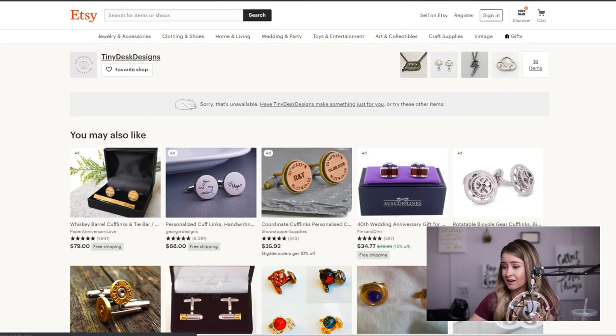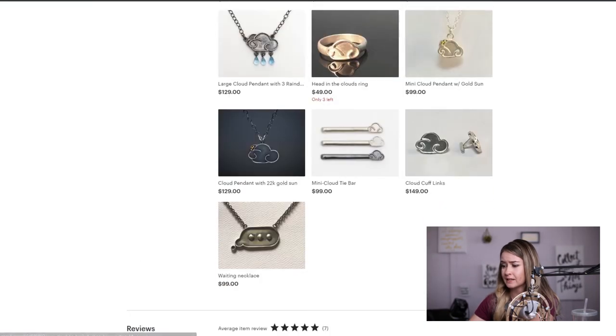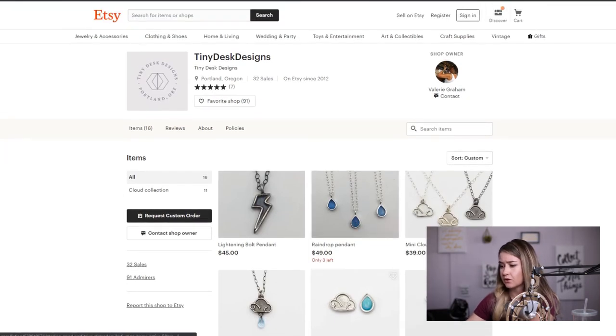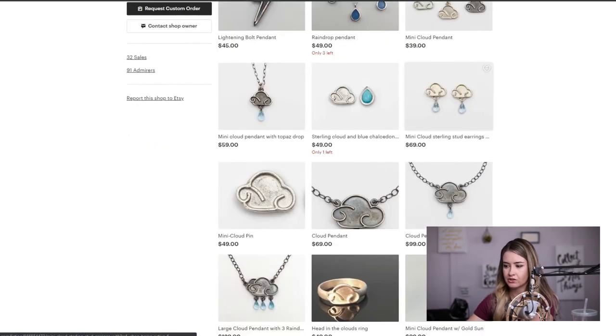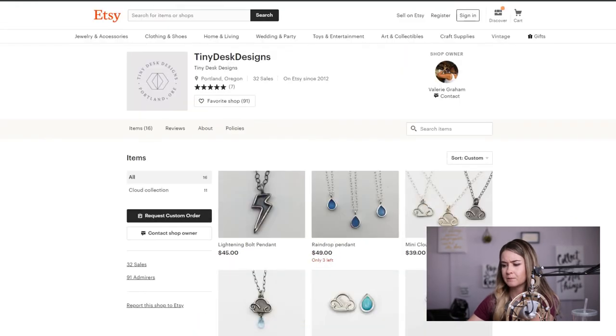Again — the bullet cufflinks are something I'd really consider bringing back. I think that makes an excellent groomsman gift. Do some keyword research, and while I'll have a little trouble coming up with keywords for cloud designs specifically, the raindrops and stones are a good place to start. I would also start exploring new designs that are highly sought after. Lightning bolt is searched a bit more than raindrop and cloud, so maybe explore what else people are looking for.